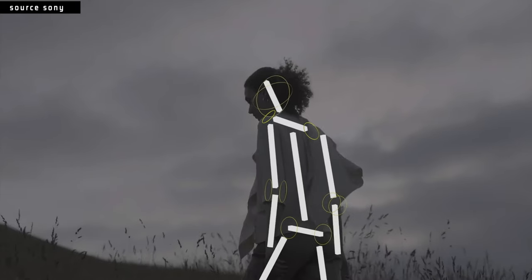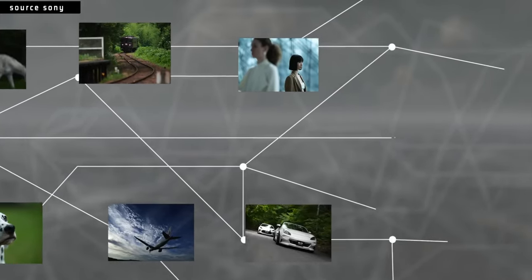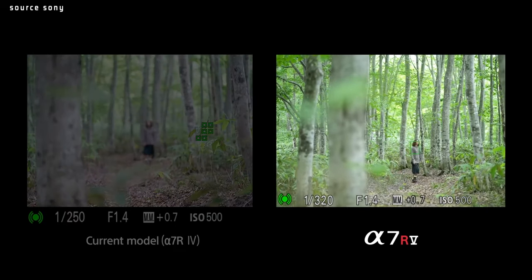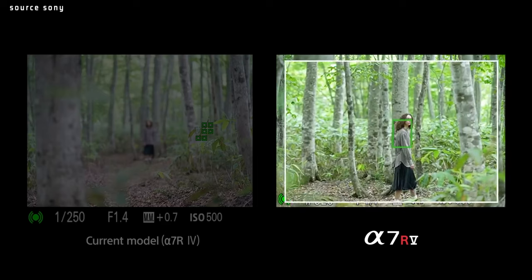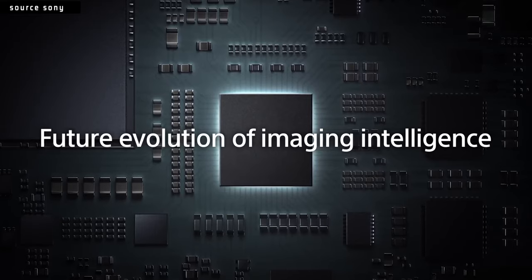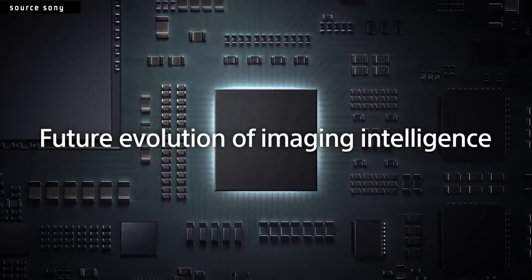I think it is dope that it can recognize not just faces and eyes, but it can recognize joints and posture and how you're standing, and it can predict and calculate how your subject is going to move. That's actually dope. With 61 megapixels, a lot of those restrictions and setbacks you'd have with the older A7R Mark IV — you're not going to have them anymore. Now it's going to be more in line with the A7 IV, just as easy to use and reliable for autofocus. And I think that's major. That is huge. That's actually a really big deal.